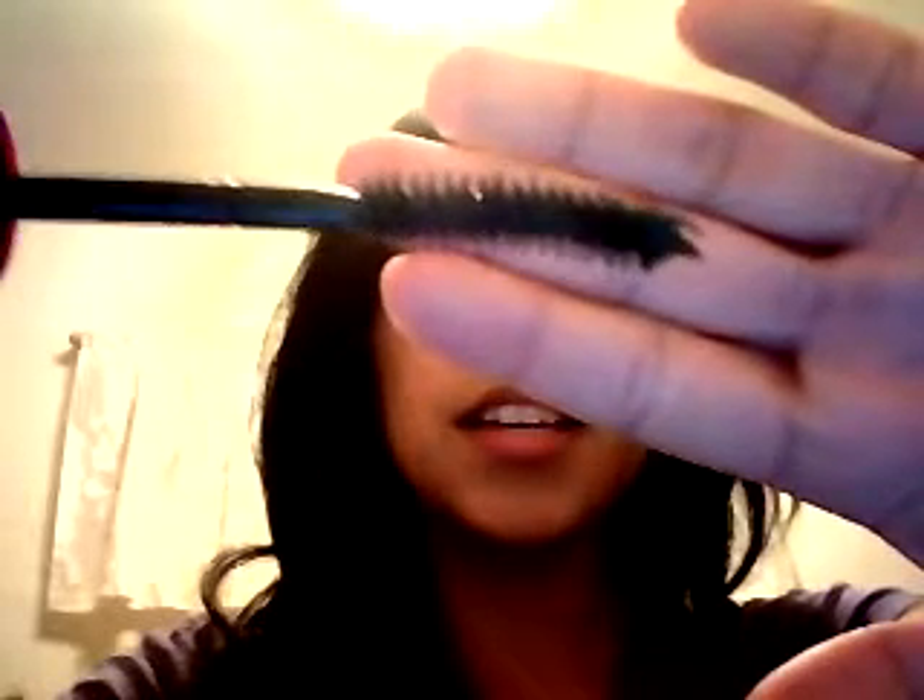I'm going to show you the wand — this is what it looks like. It's kind of curved, as you can see. It doesn't really give any length, I have to curl my eyelashes, but I think we all do anyway. It does not clump up my eyelashes at all.